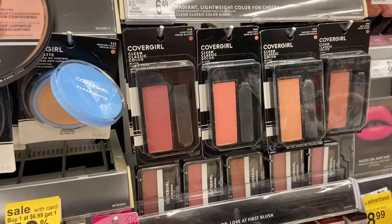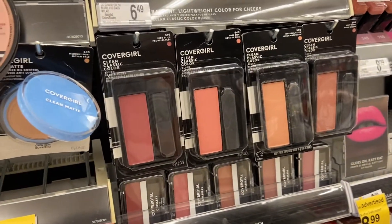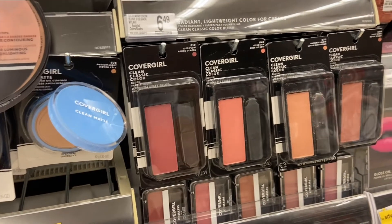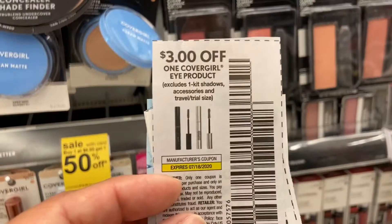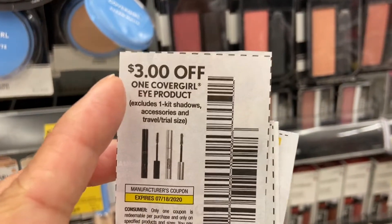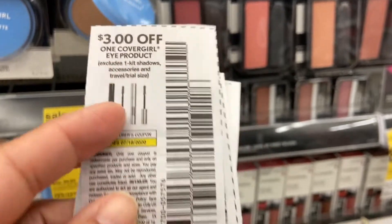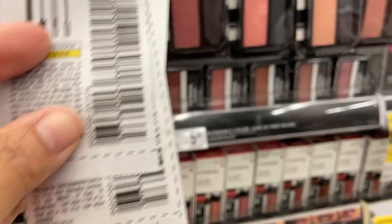I'm also doing the Cover Girl — it's $6.49 and the second is half price at $3.24. I'm using two coupons from the 6/21 SS insert. It'll accept them because even though the second item is half price, the half-price value is still more than the coupon amount.